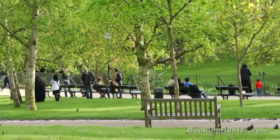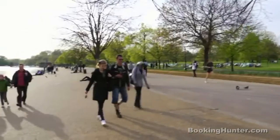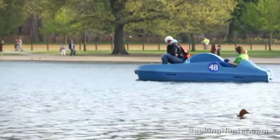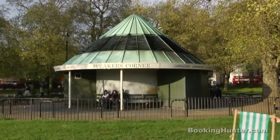Hyde Park. Divided in two by the Serpentine River, Hyde Park is one of London's largest parks — a place for relaxation and the perfect way to unwind. Swim in the Lido, take a boat out on the lake, or even subject yourself to the opinions of whoever happens to be on their soapbox at Speaker's Corner.